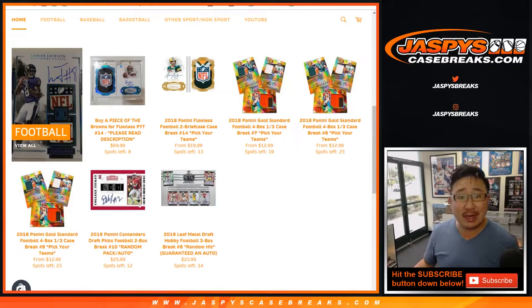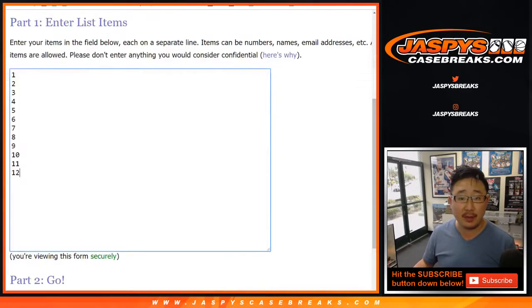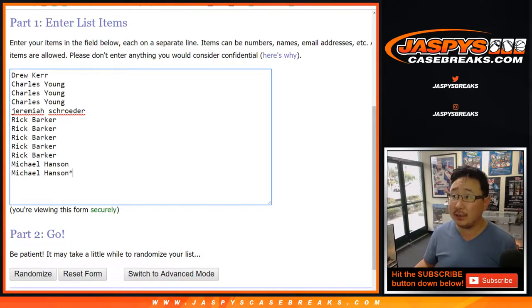Hi everybody, Joe for JaspiesCaseBreaks.com, coming at you with the 2019 Panini Contenders Draft Picks Football 2 Box Random Pack Break Number 9. You can see the next one is already in the store at JaspiesCaseBreaks.com, but this is for break number 9. Big thanks to all of these folks here for getting into it.